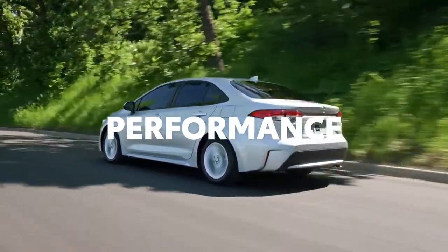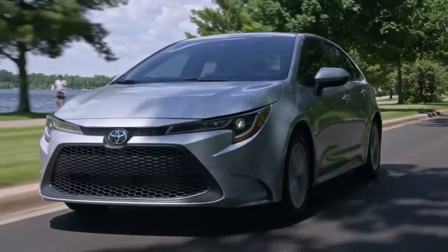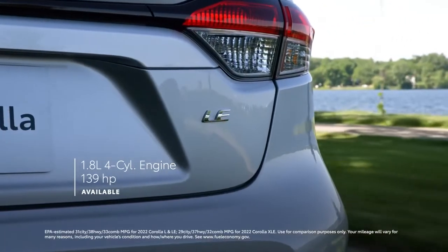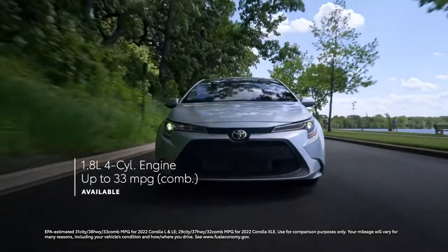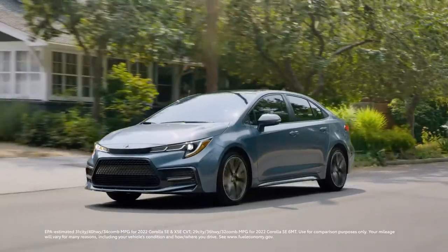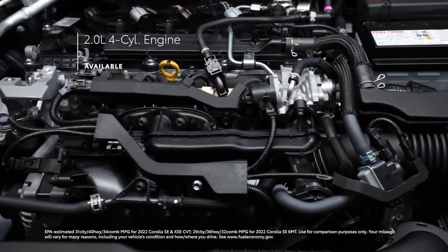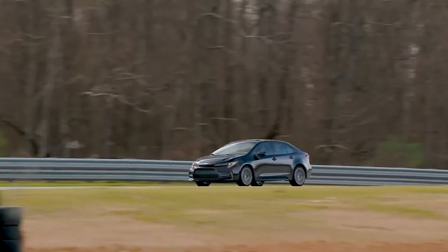While Corolla's appearance makes a real statement throughout the lineup, its performance is just as impressive. Corolla's multiple powertrains offer truly distinct personalities. For L-grades, a 1.8-liter engine pushes 139 horsepower through a continuously variable transmission. Meanwhile, SE and XSE grades harness the punchy 2-liter Dynamic Force engine also found in the Corolla hatchback, offering a 30-horsepower boost with higher fuel efficiency ratings over the L-grades, so drivers can enjoy the best of both worlds.